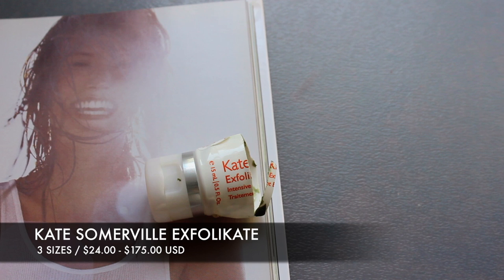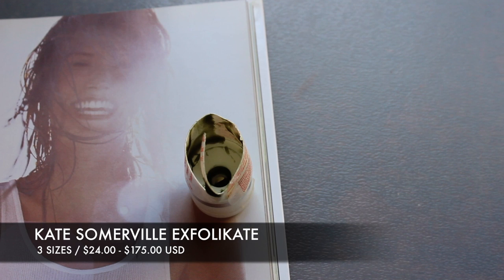This is an exfoliator I have repurchased again and again. It's from Kate Somerville. Look at how tiny the bottle is — I actually cut it open because there's so much left inside the tube. When you think you're done, cut it open and you've got enough for probably three more weeks. You only need a tiny bit — about a pea-sized amount — because it spreads easily when you work it into your skin.